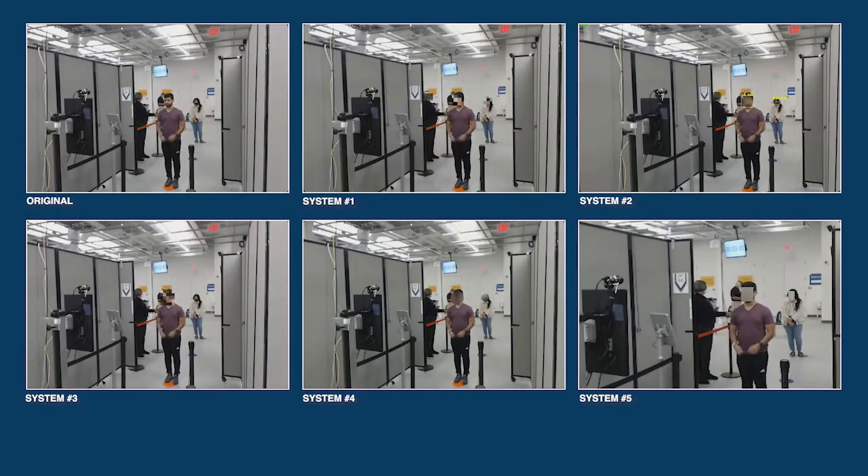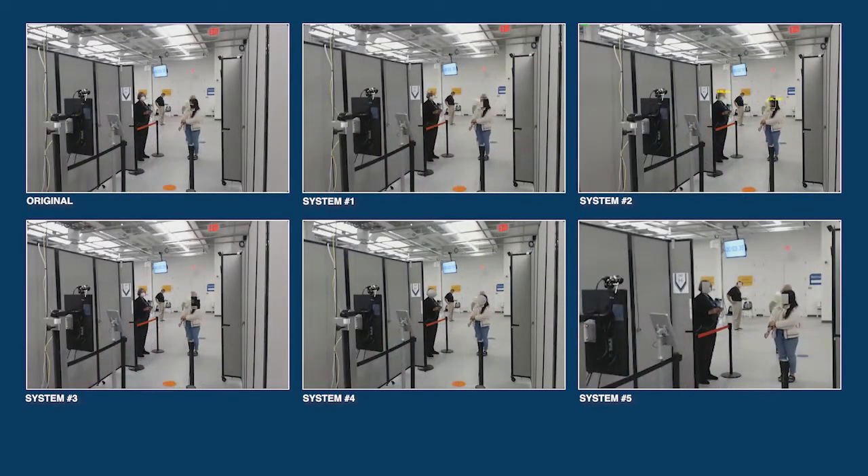Although the tool sets generally worked as intended, performance varied across different systems as hiding faces in some video sections proved difficult. For instance, some technologies did not detect and hide partially out-of-frame or partly clipped faces, while other tools were disrupted by rapid motion, and crowded conditions posed a challenge for others.